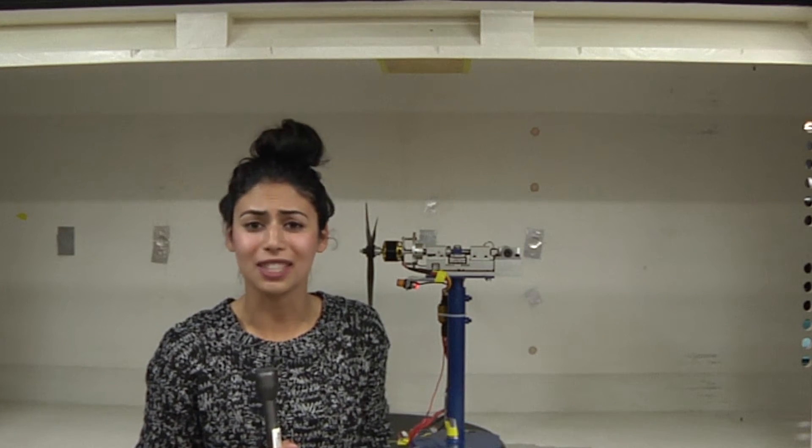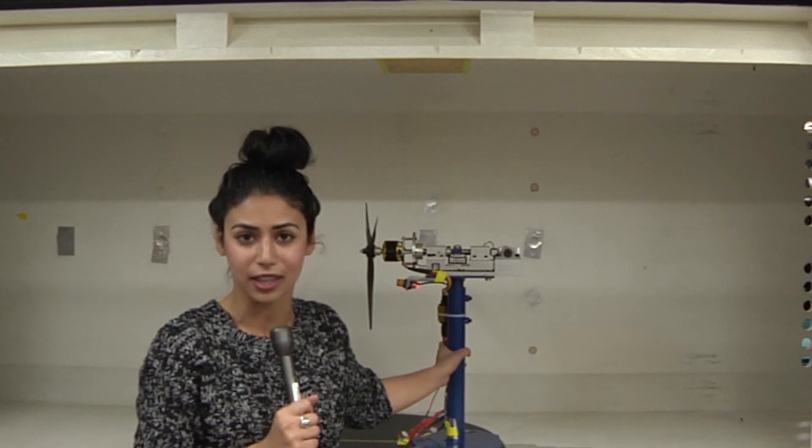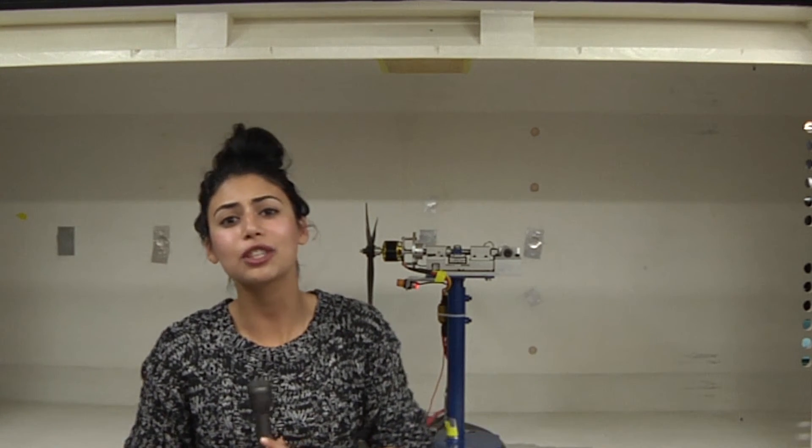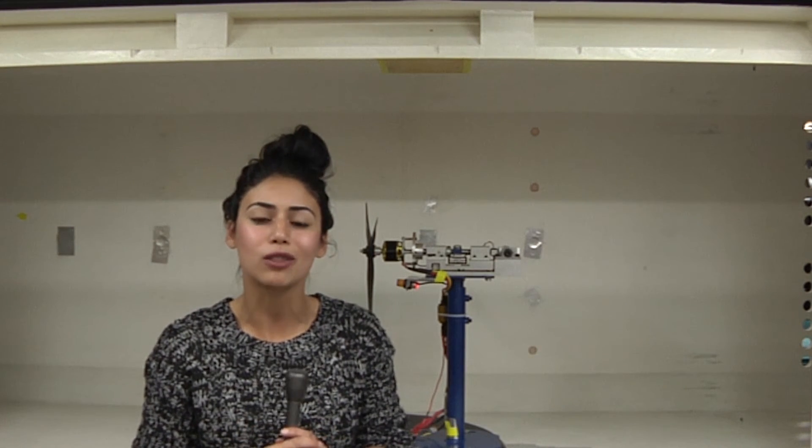I'm standing right outside of the test section at the closed circuit wind tunnel. Carroll says this test stand can actually measure various aspects of flight performance, which can be applied to models such as drones. For the Eye-Opener, I'm Brittany Rosen.